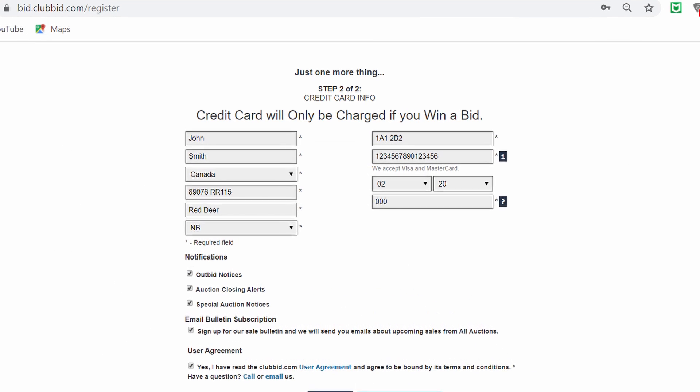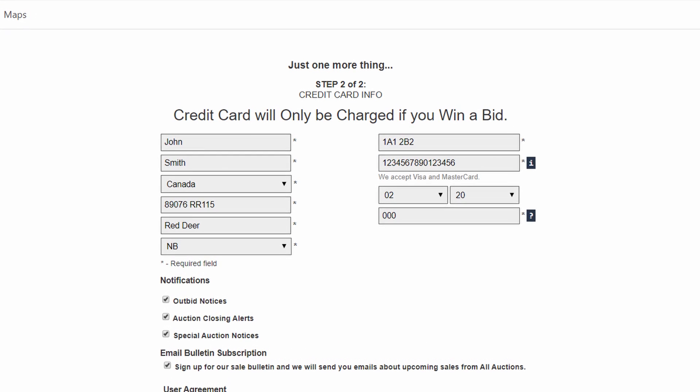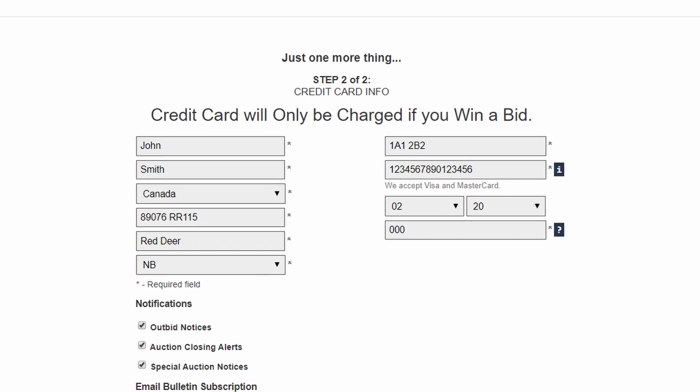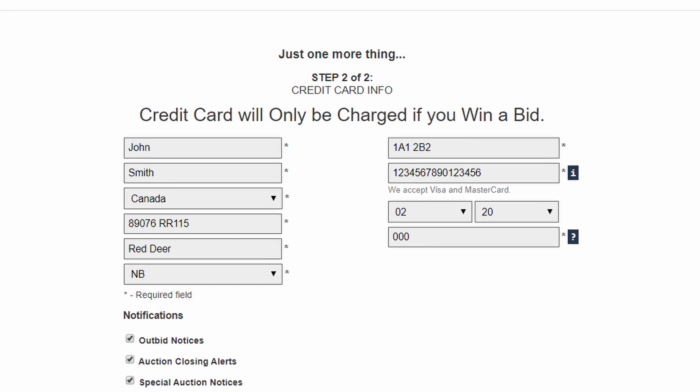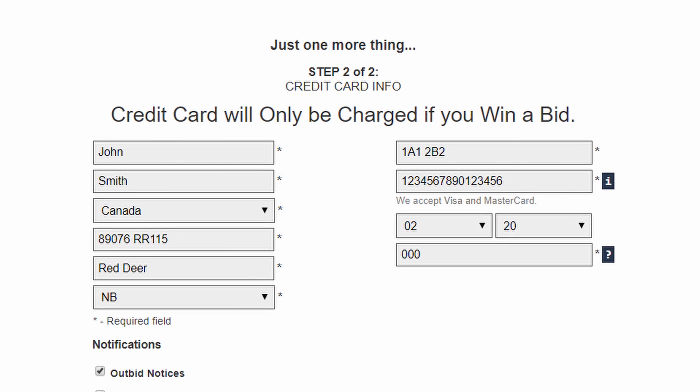Step five: please fill in your credit card information with the correct billing address. Important note: the registration will not be accepted unless the billing address is correct. All card numbers and personal information associated with our customers are stored at authorize.net, a subsidiary of Visa Incorporated.